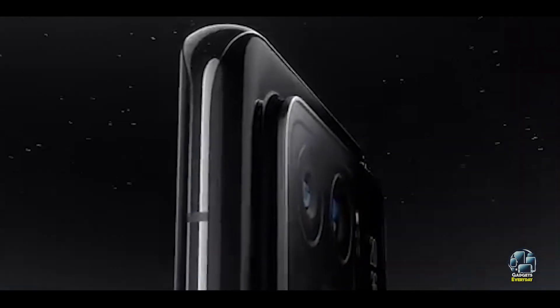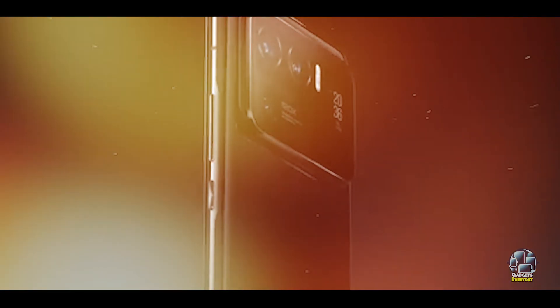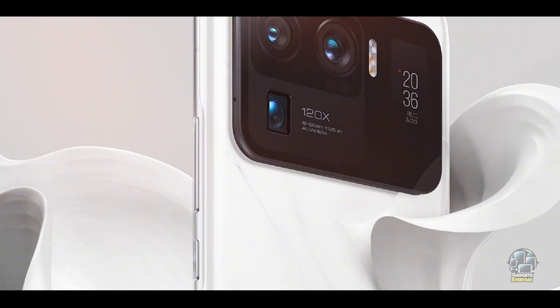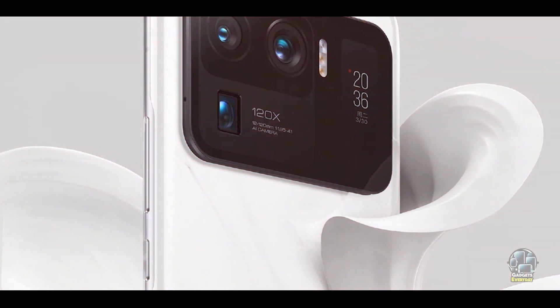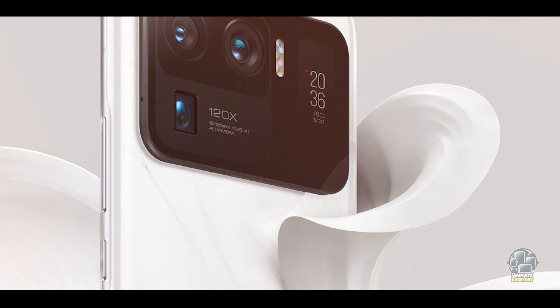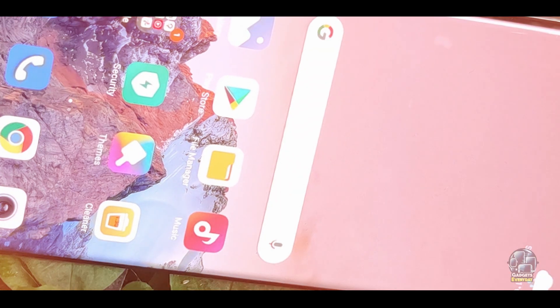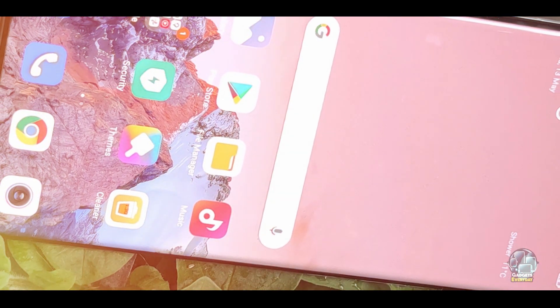The Mi 11 Ultra features a 6.81-inch AMOLED display with a 120Hz refresh rate and a peak brightness of 1,700 nits. It is powered by the Snapdragon 888 chipset and includes a triple camera system with a 50MP main sensor, 48MP ultrawide sensor, and 48MP telephoto sensor. The phone also has a unique secondary display on the back for quick notifications and camera previews.